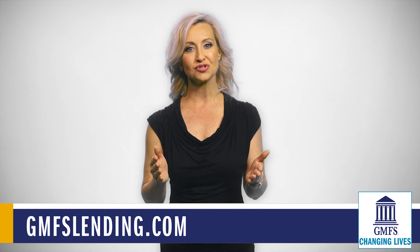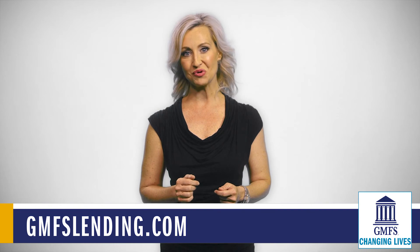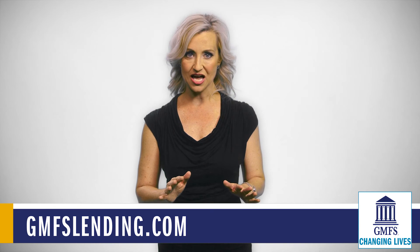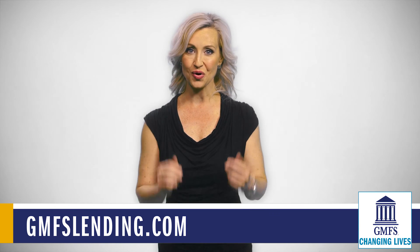So pick a loan officer and a mortgage lending agency you can trust. Customer service reviews are a great way to give validity to the agency of your choice.